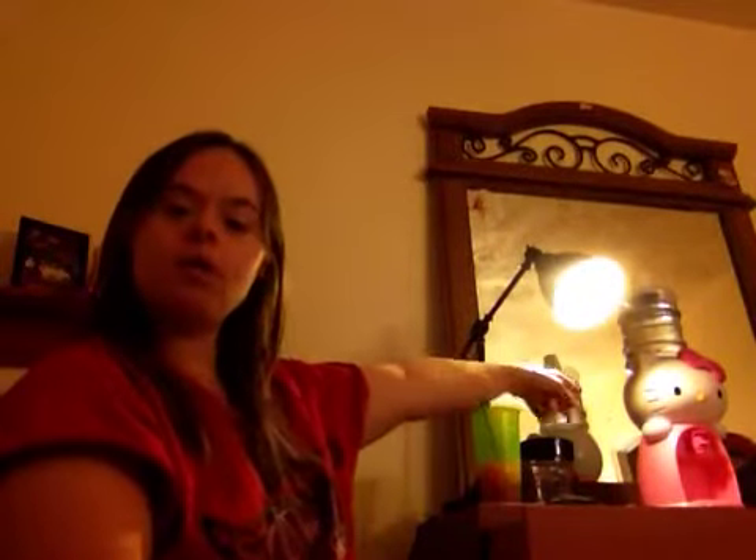Hi everyone on YouTube! My mom gave me this Hello Kitty water dispenser. It has little cups on top and it says drink eight ounces. You put water on the top — it's a little Hello Kitty water dispenser. I want to give you a tour of my room. Right now I'm on my bed, and the first thing I really want to show you is the Hello Kitty water dispenser.